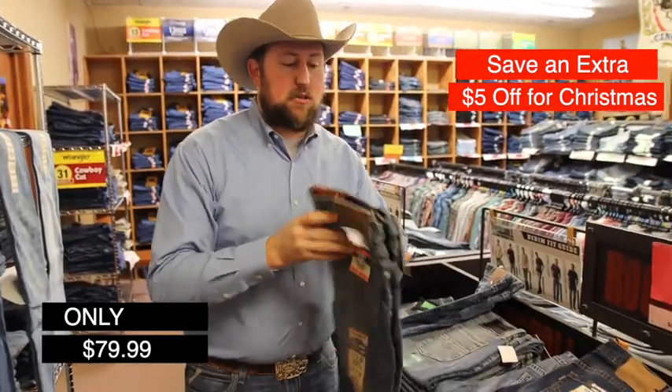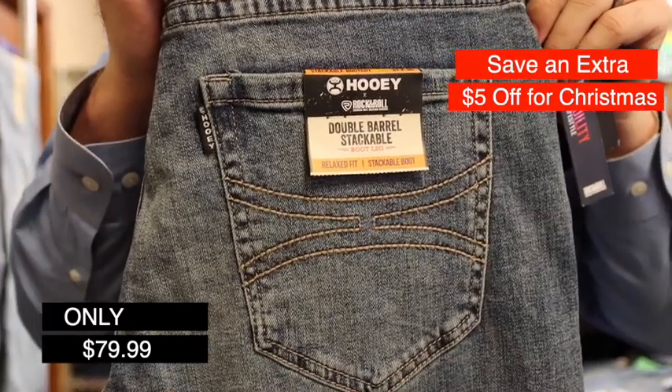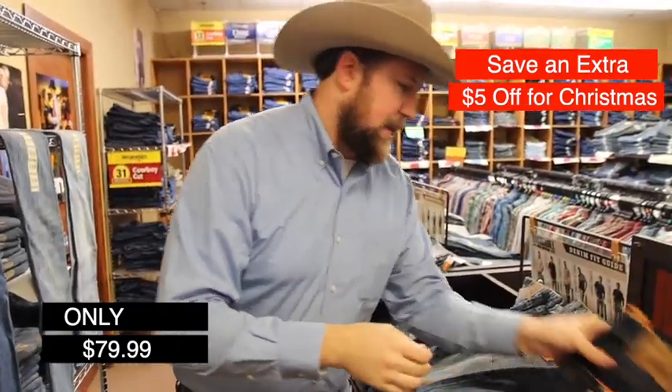We also have two different styles of double barrel. These are in stock at our Jackson store on High Street right across from the fairgrounds. This is the double barrel. These are all boot cut. They're stackable.